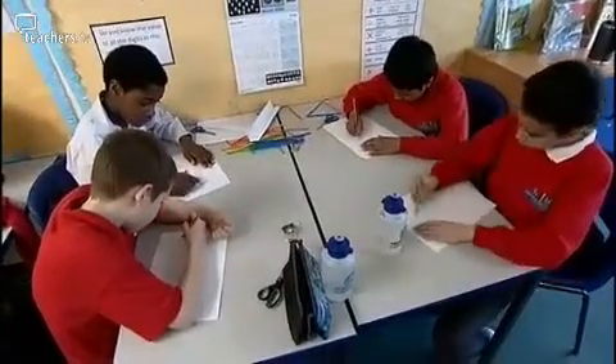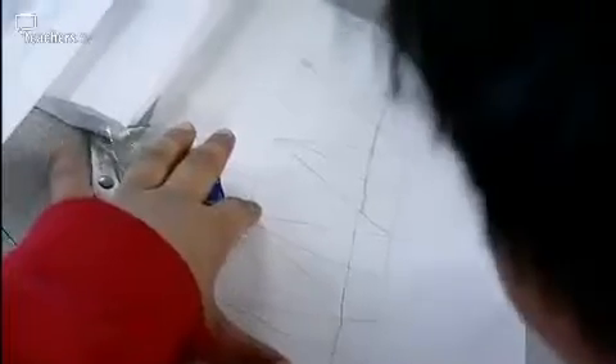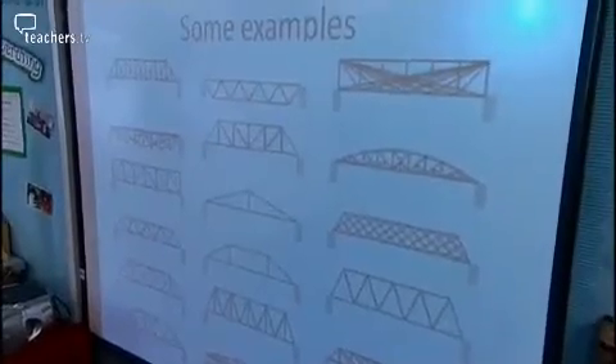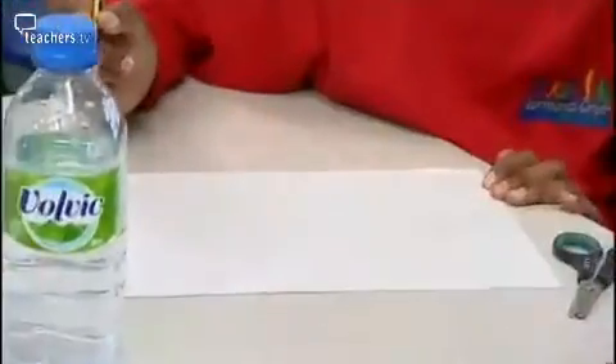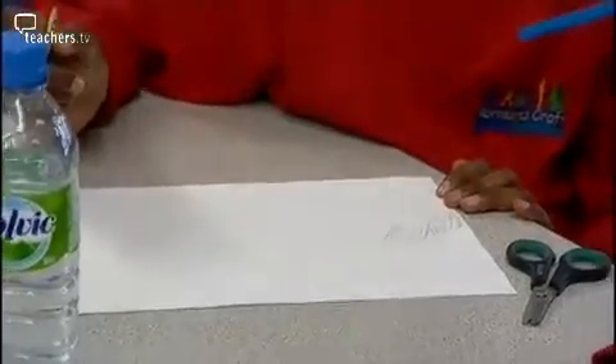For the main activity, each group will have to use the knowledge they've already learned, together with strong teamwork, to design and construct a bridge made only from straws. The teams are competing to see who can make the strongest bridge. This curve you've got here — what shape are the straws? Are they curved or are they straight lines? So you might need to bear that in mind.